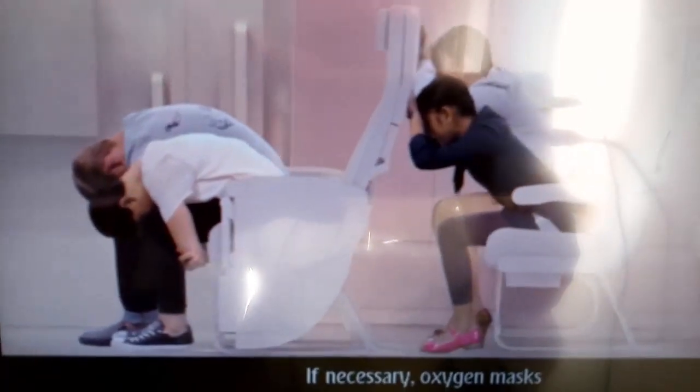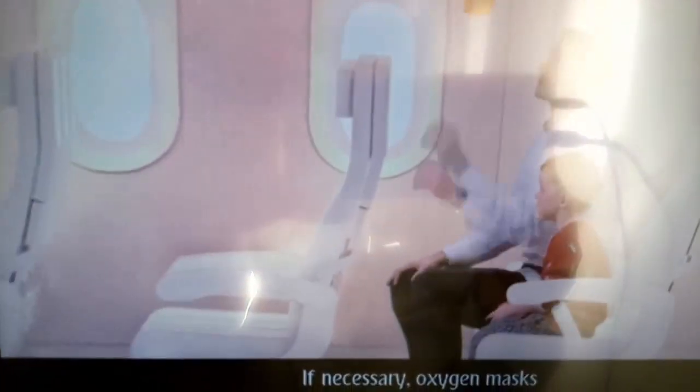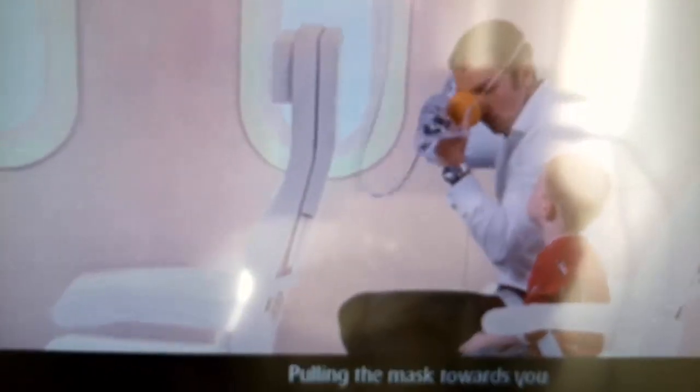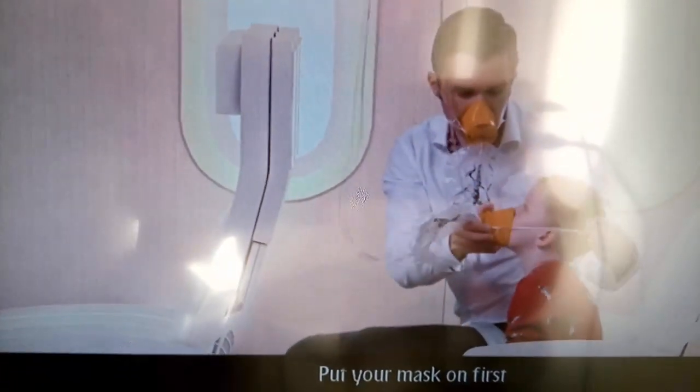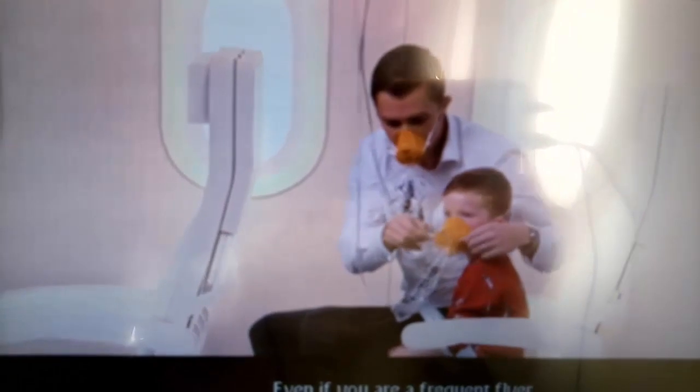If necessary, oxygen masks will appear from above you. Pulling the mask towards you starts the flow of oxygen. Place the mask over your face and breathe normally. Put your mask on first, and then help others.